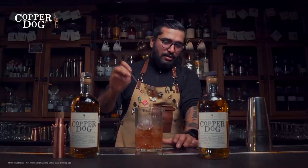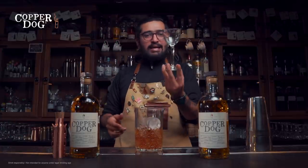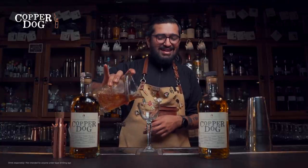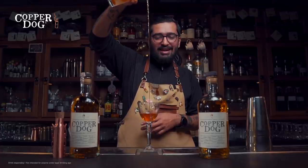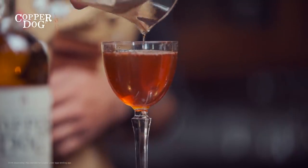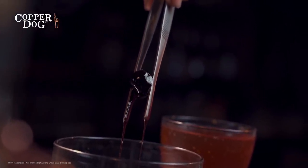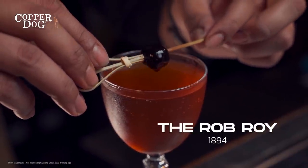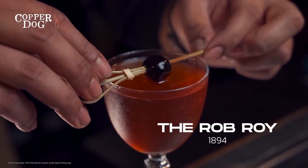Then my favorite ingredient, Angostura — about three dashes — load some more ice and give it a nice stir. Once the drink is nicely diluted and super chilled, set the bar spoon aside. Get yourself a nice Nick and Nora or coupe glass and do a long pour, letting the drink aerate. Add one lovely cherry to the top as garnish — and that is the Rob Roy. Cheers!